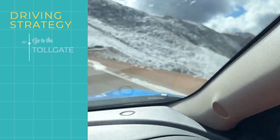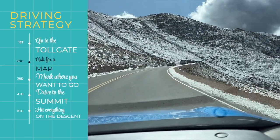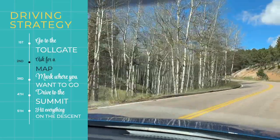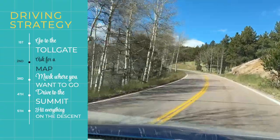Budget extra time so you don't miss out on the stops. What I recommend is going in the morning, grabbing a map at the toll gate, marking each place you want to stop, then driving straight up to the summit first. Enjoy the summit, and then on your way back down, stop at everything you marked on your map.